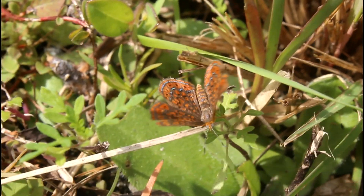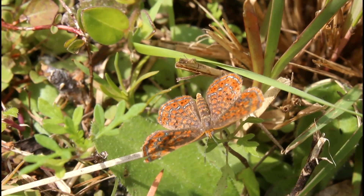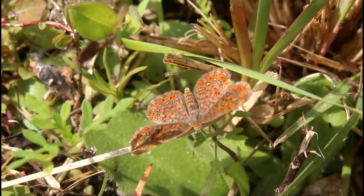If you enjoyed this video, then make sure to check out this video right here, where I find one of the most interesting butterflies that you could find in Florida's wetlands. Enjoy!